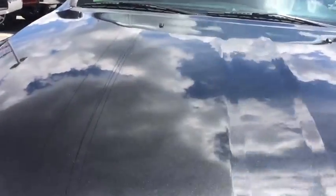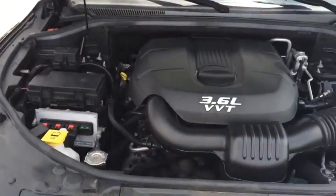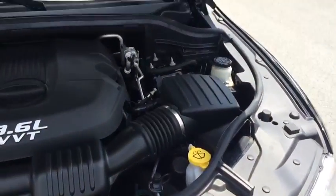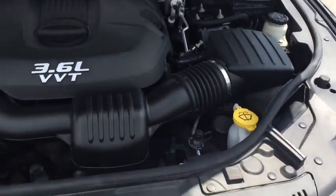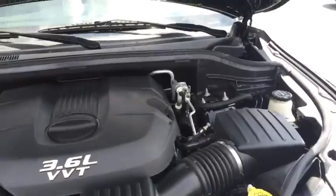Let me take a look under the hood. You'll see that it is a 3.6 liter V6 engine with an easily accessible compartment, meaning if you wanted to add some windshield wiper fluid, check your oil, and check your coolant levels, it'd be no hassle to you at all.